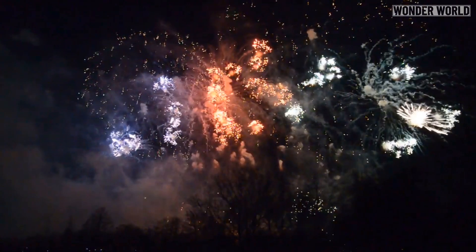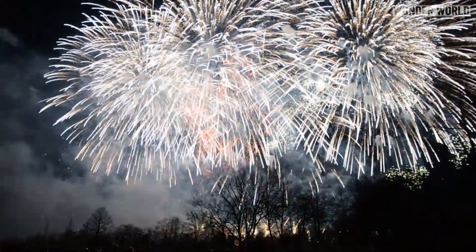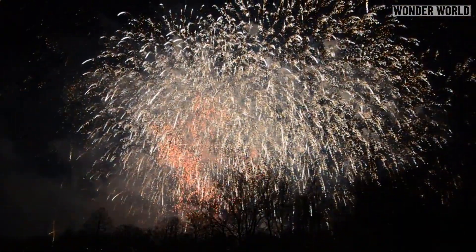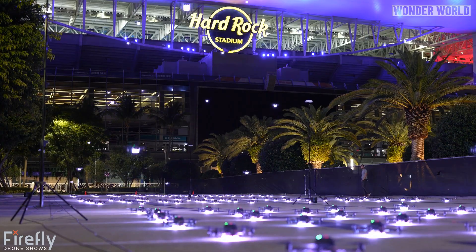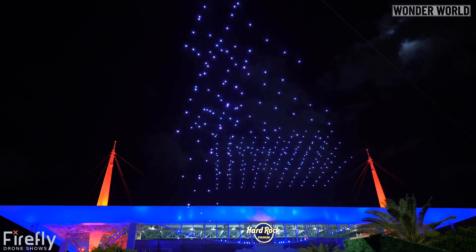Traditional fireworks are popular because of the huge explosion and booming sounds they create. But due to noise and airspace restrictions, it's not easy to get approval to fire them off. But drones can be used all year round in fair weather, and programmed to create all kinds of shapes, images and words in the sky, even company logos at corporate events.